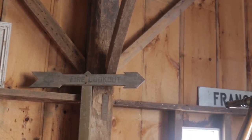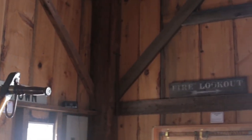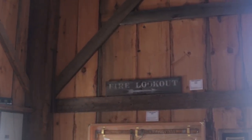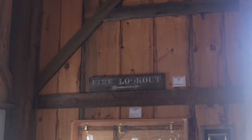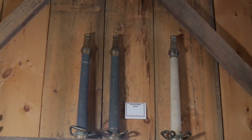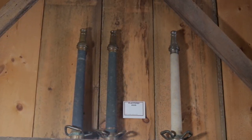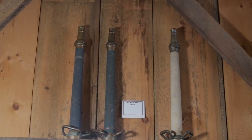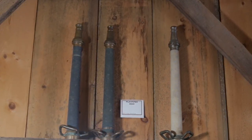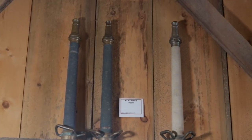Years ago, Francistown had a fire lookout tower on the top of Crotchet Mountain. These signs marked the trail through the woods up to the top of the mountain to that fire tower. These items are known as play pipes. They were developed early in the 19th century when the fire service discovered that long pipes with a smooth interior created straight, powerful streams of water. These play pipes became general use firefighting nozzles back in those days.